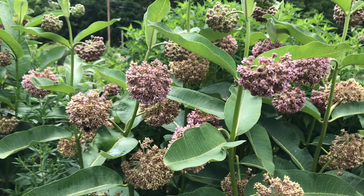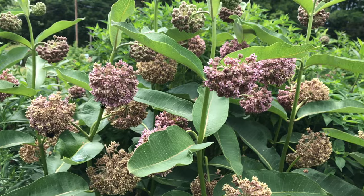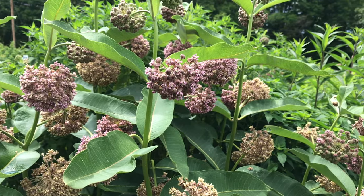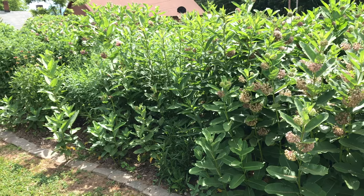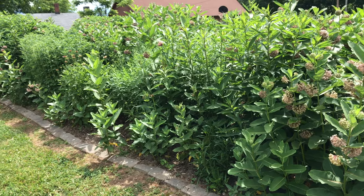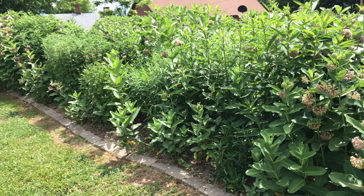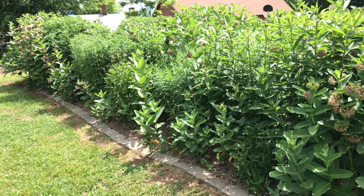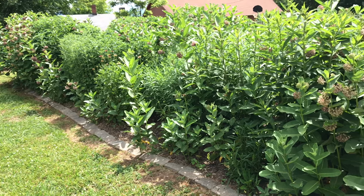Asclepias syriaca can reach heights of three to five feet tall, and while one single plant isn't that large — maybe eight inches wide or so — this plant will really spread out over time, either through seed production or the root system. So you definitely want to give this plant a lot of space to grow and really reach its full potential.